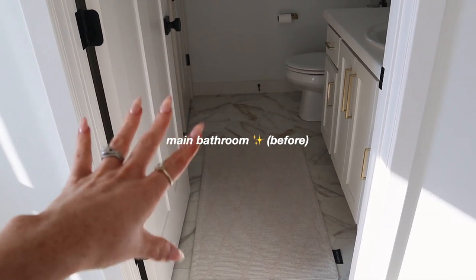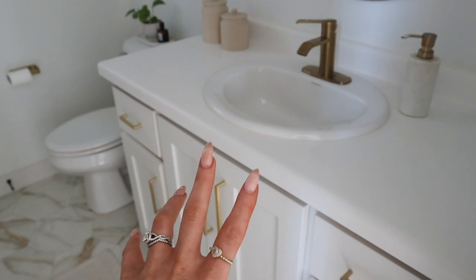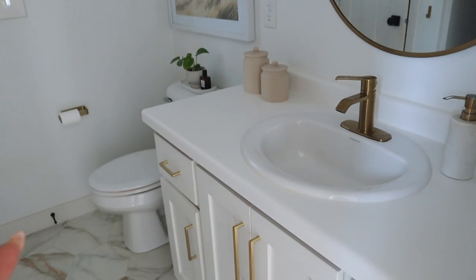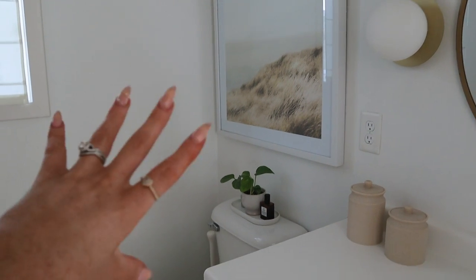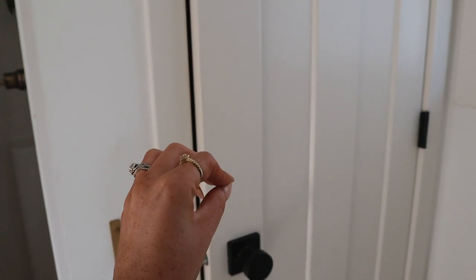Now I'm going to show you my second bathroom, which is the ensuite connected to my bedroom. This is where I do my skincare in the morning, shower, brush my teeth, and do everything daily. It has basically the same flooring, hardware, and vanity as the guest bath. We actually built our house. I have a picture frame over the toilet and some little things above it, but this closet gives me the most bad vibes every time I go in there.